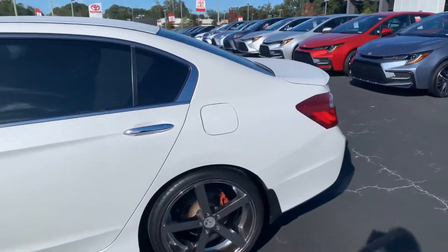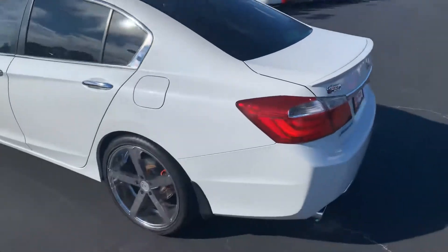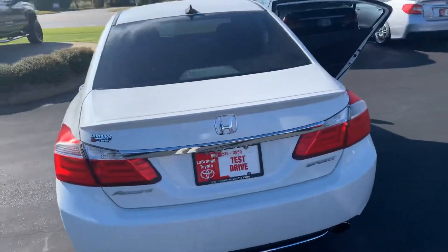It's a four-door, and it's in great condition — an extremely clean vehicle. It is a sport model.